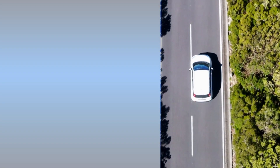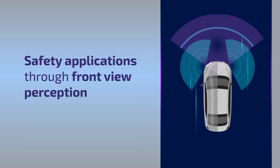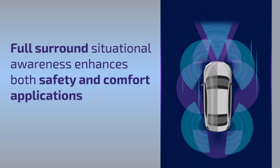Today's ADAS is primarily focused on safety applications through front view perception. Full surround situational awareness can enhance safety applications and also support comfort applications.